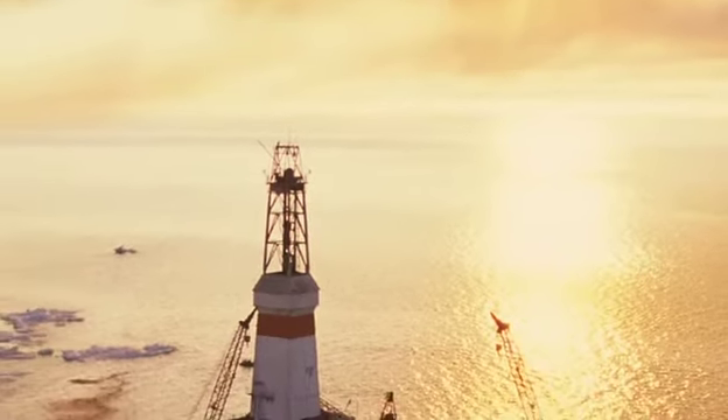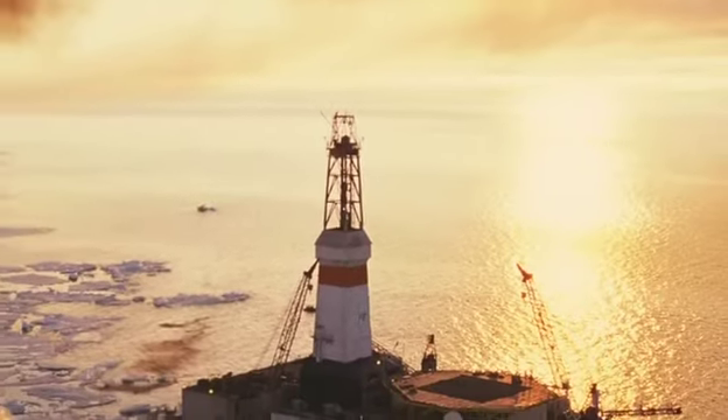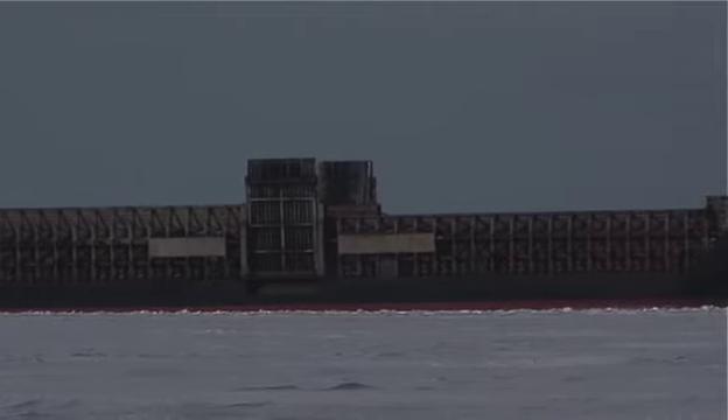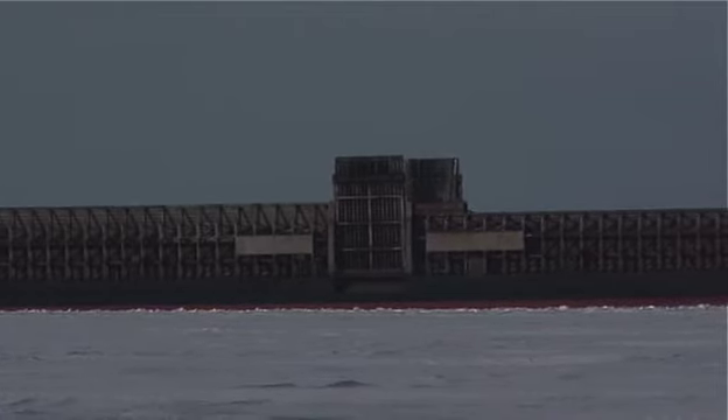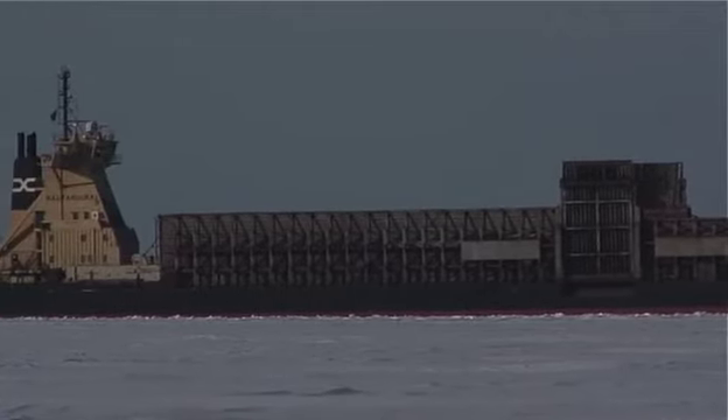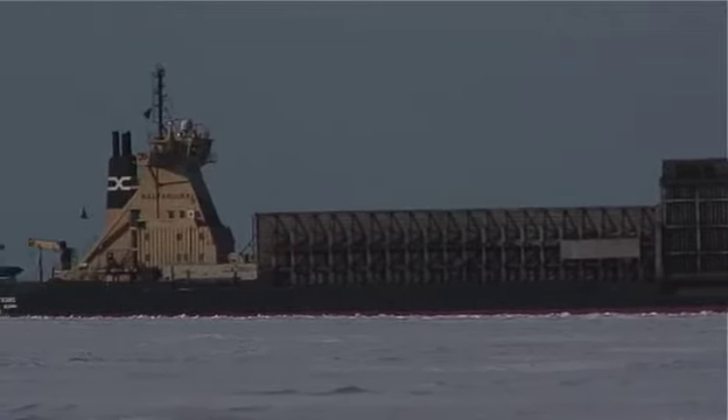The Arctic contains huge amounts of natural resources, including minerals, oil, and gas. As the sea ice cover retreats, the cost associated with industrial activities is going down. This is why we see more industrial activities moving north.